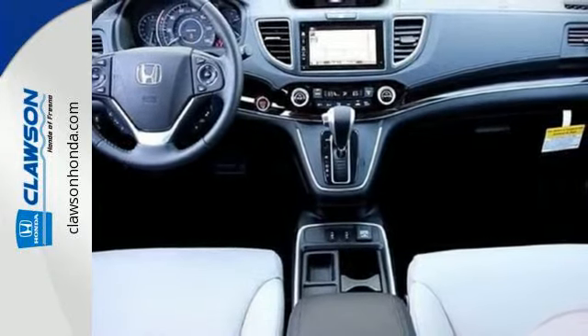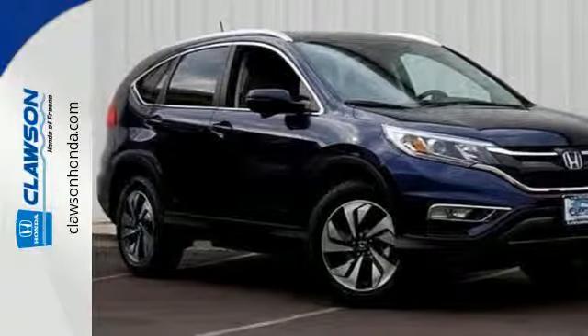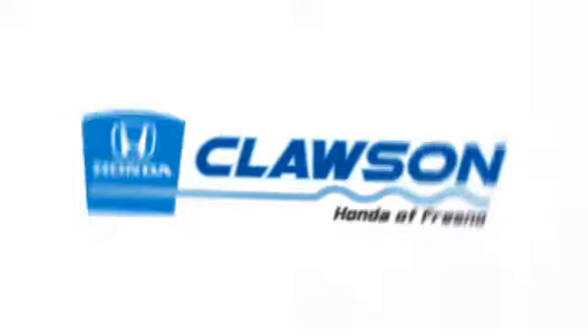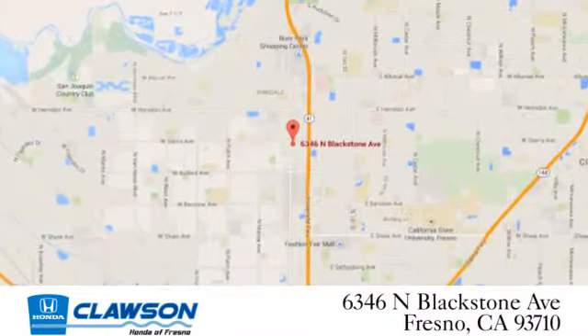Empowering you to take on what comes next, this CR-V is ready for a test drive. We do it all at Clausen Honda. Come see us today at 6346 North Blackstone Avenue in Fresno.